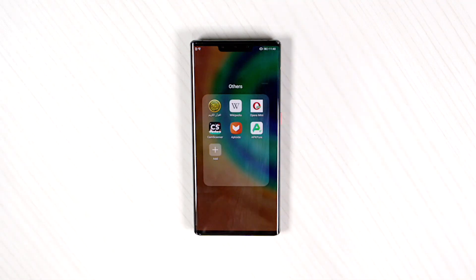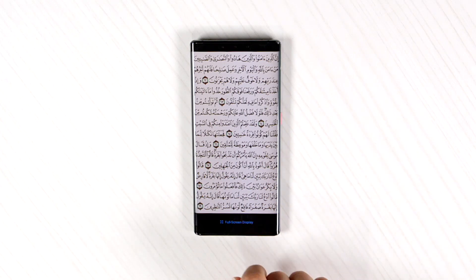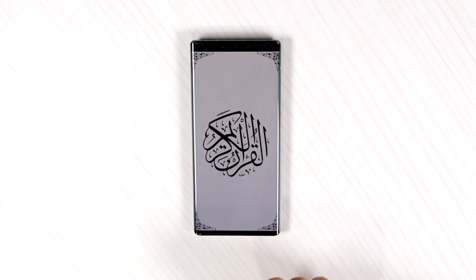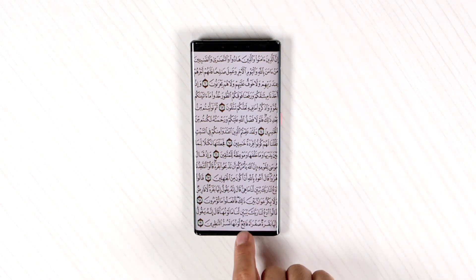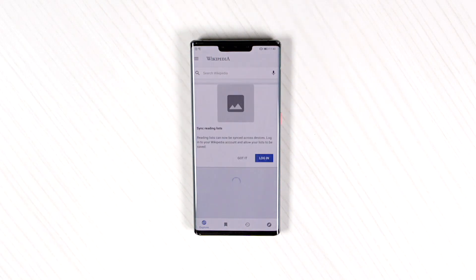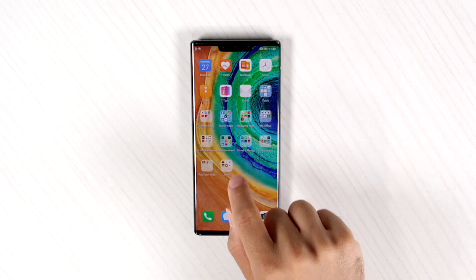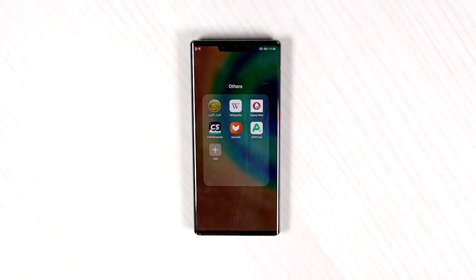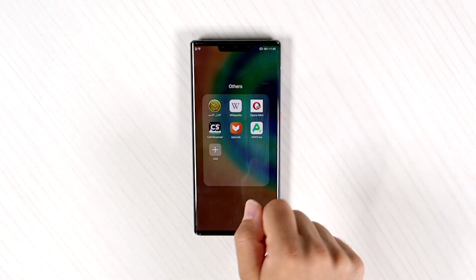You also have some other applications like Al-Quran Al-Kareem. Yeah, see the screen is amazing as well. You can use Al-Quran if you want to hear it or listen to it. Wikipedia app. And other applications as you can see, like Opera, the Cam Scanner, Aptoide, and APK Pure. Now these two apps are like stores to download your applications, aside from the Play Store that is not on this phone.